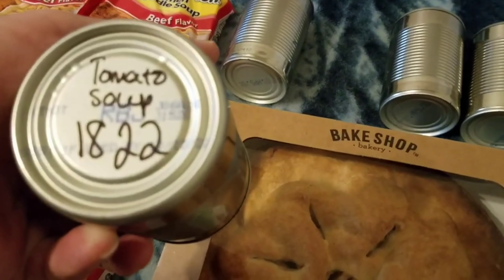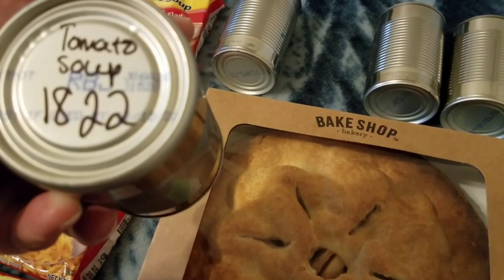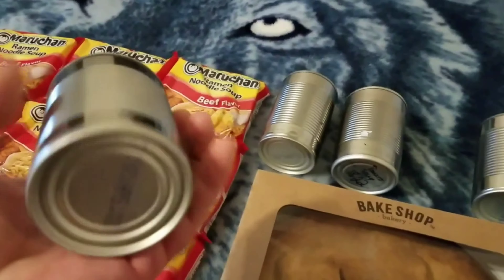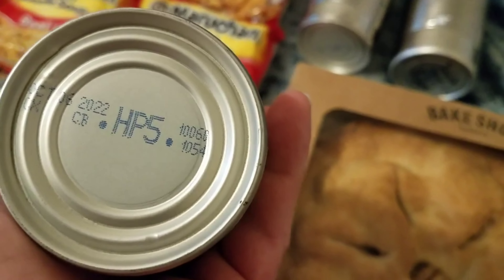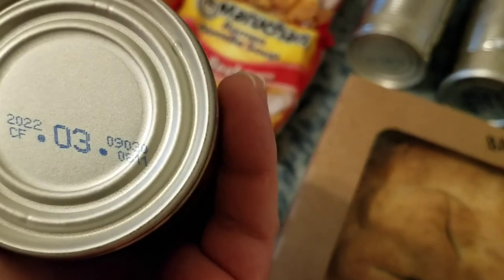This one's tomato soup with a date of 10/15/22. This one is October 6th of 2022, and this one is September 3rd of 2022. So we got those mystery cans.